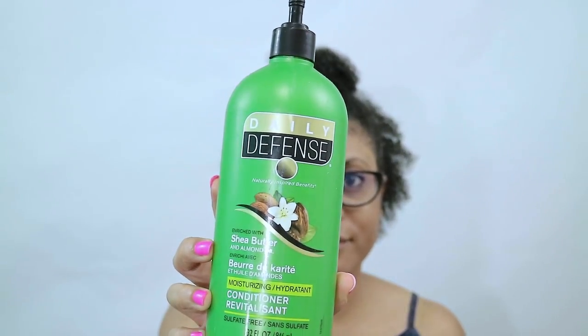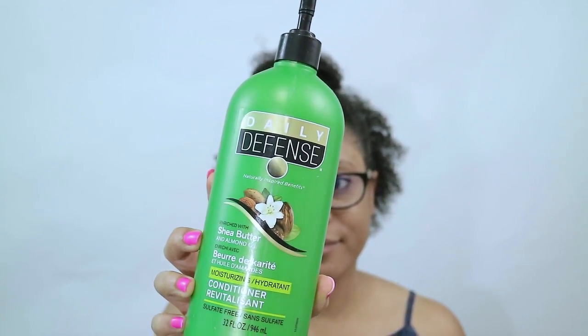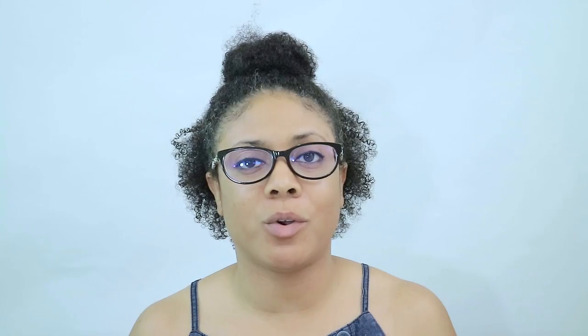The slipperiness of a product aids in coating all the strands of your hair. When your strands are fully and well coated it makes the detangling process a whole lot easier. The first product I discovered that had really great slip was from a line Walmart used to sell called Daily Defense — that's when I started learning about great slip.